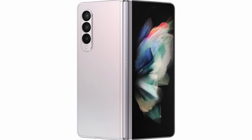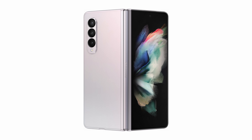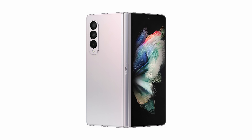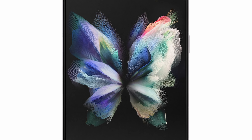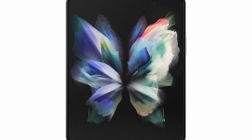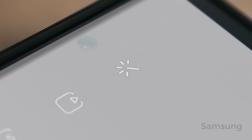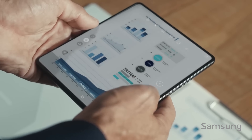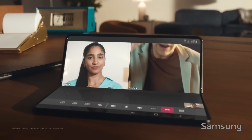Moving on to the next year with Fold 3, the cover screen also got a better display with 120Hz refresh rate for the first time. It also got an IPX8 water resistant rating, tough armor aluminum, and support for an S Pen for the first time. But probably the biggest selling point was this one feature: an under-display camera for the first time. It was a big deal. It came with a disadvantage though — the under-display camera was only 4 megapixels. 4 megapixels in 2021.